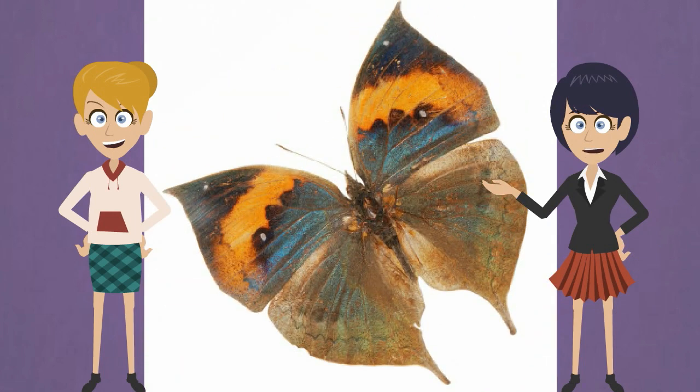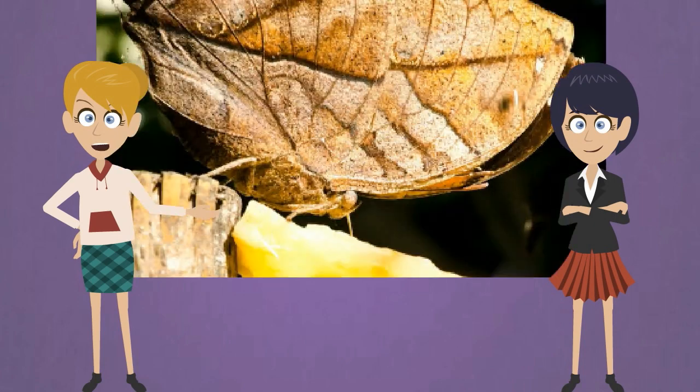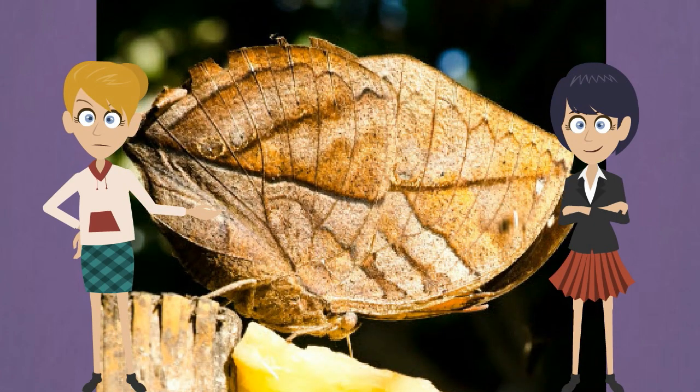The orange oak leaf is a leaf butterfly that uses camouflage to hide. It looks like a dry leaf when its wings are folded, with only the underside of the wings showing. These butterflies live in forests and are safest among many leaves. They live in warm places like India, Madagascar, and New Guinea.